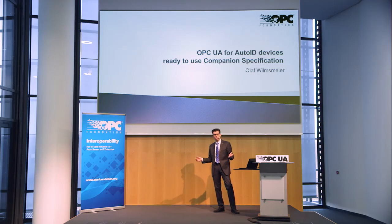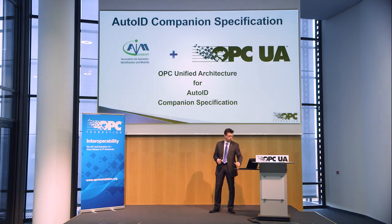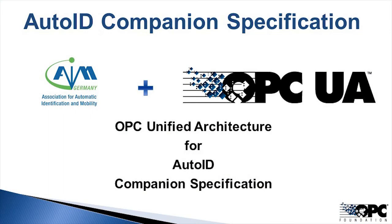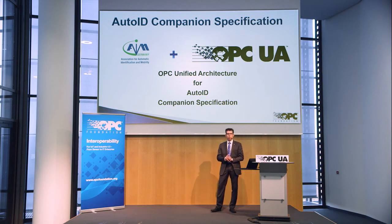Hello everybody, I would like to welcome you to my session about interoperability for the Auto-ID world. I would like to show you a ready-to-use companion specification which is designed by two associations, the AIM Association and the OPC Foundation. This is a cooperation and together we have built up a new standard for the Auto-ID world for interoperability and communication with the whole range of Auto-ID devices.